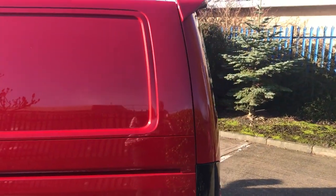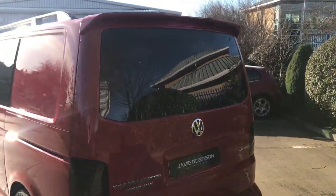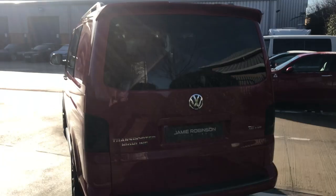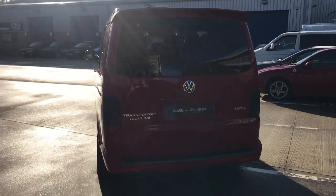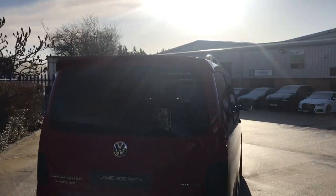Frosted rear lights, headlight upgrade with LED DRLs, fully insulated and suede-lined interior, sportline roof bars.